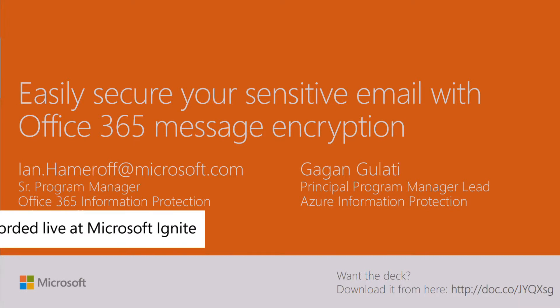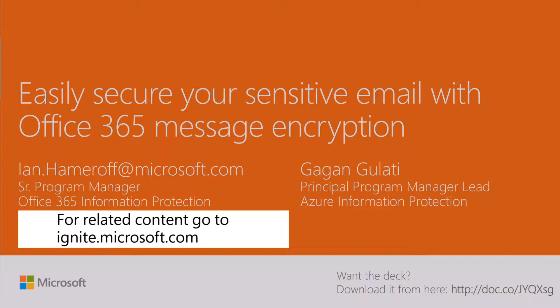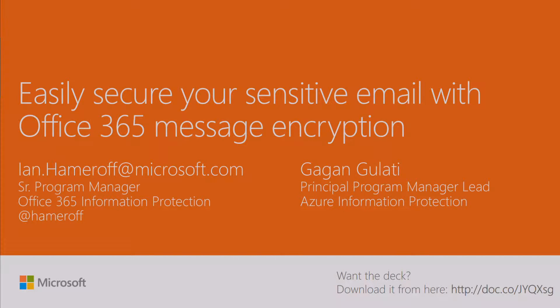Let's get started—it's a minute or two early, but there's a lot to cram in in 20 minutes. Good morning. My name is Ian Haomeroff. I'm a senior program manager on the Office 365 Information Protection team. My lovely assistant will be here any moment—got stuck in a little traffic on the way back from the hotel. But the good news is I've got everything covered, and we're going to scratch the surface on how you can more easily secure your email using new investments we're unveiling here at Ignite within Office 365 and in partnership with Azure RMS to secure and encrypt your email.